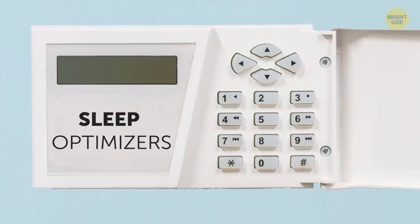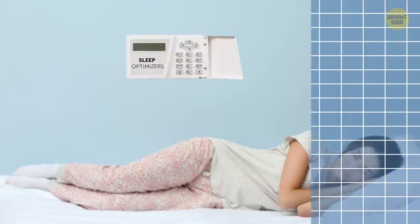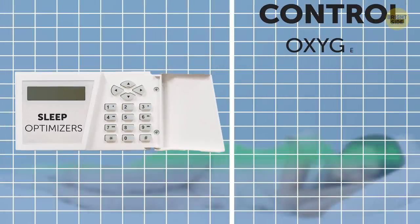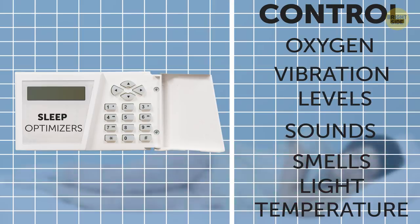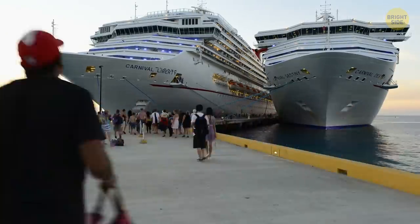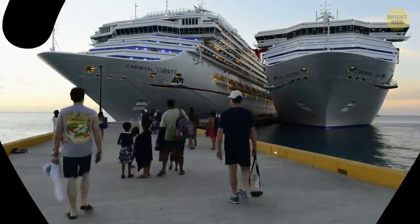All cabins will be equipped with sleep optimizers that adjust different features so you can have the best sleep of your life. This technology will control oxygen and vibration levels, sound, smells, light, and maintain a comfortable temperature in your cabin. What will they come up with next? Whatever it is, you'll probably see it right here.